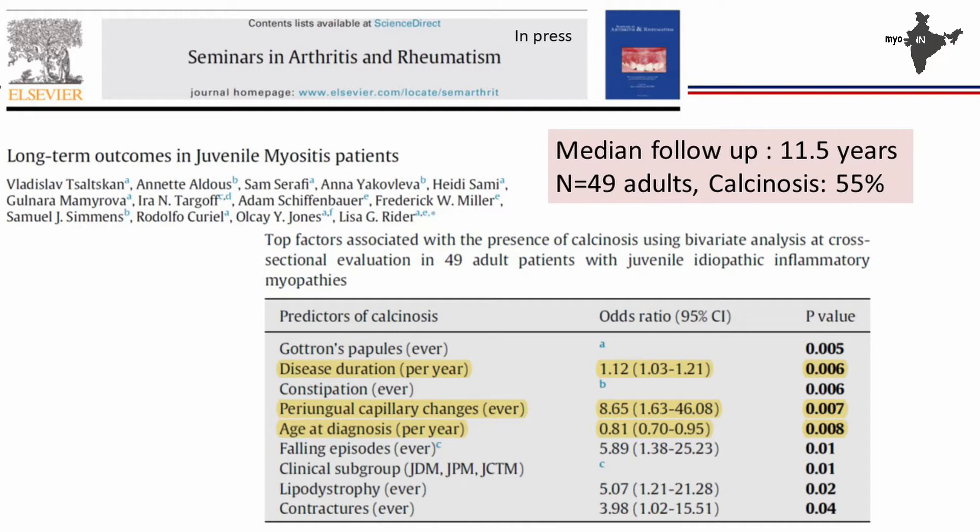This is a paper currently in press on long-term outcome in juvenile myositis, following 49 children who have become adults with an average disease duration of 11.5 years from the CARRA registry. Calcinosis was seen in 55%. The three factors which predicted calcinosis were disease duration — the longer the duration, the more likely the calcinosis — vasculopathy (periungual capillary changes), and younger age of onset.